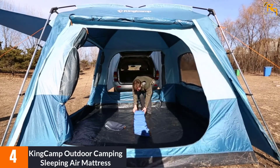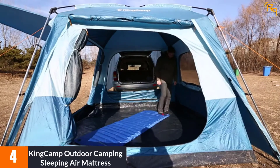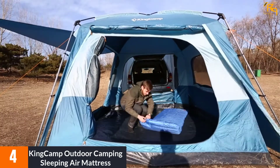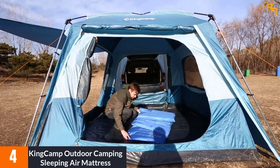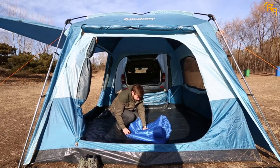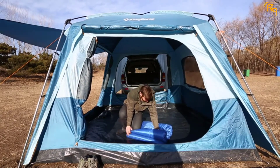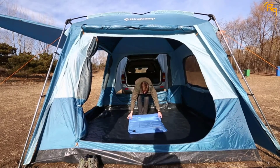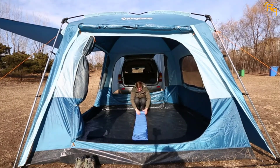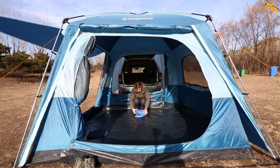At number 4: the King Camp Outdoor Camping Sleeping Air Mattress. It is a great option for those with a limited budget — a moderately priced mattress with a practical design and reliable construction. It uses 190T polyester, making it waterproof and puncture resistant. Large enough to fit one adult, it has a built-in pump activated by pressing foot pads on the mattress. It weighs just 7.71 pounds and provides a comfortable resting position thanks to its chamber structure.